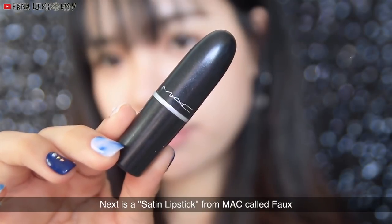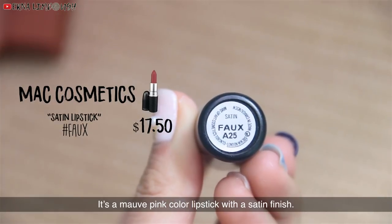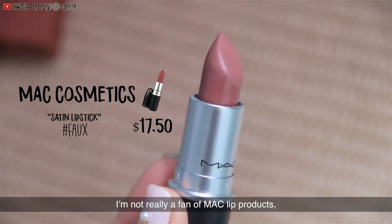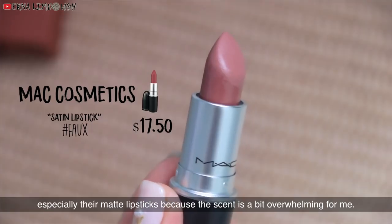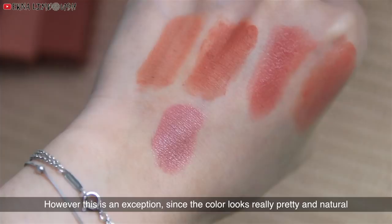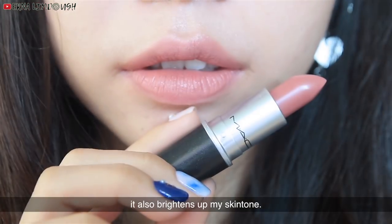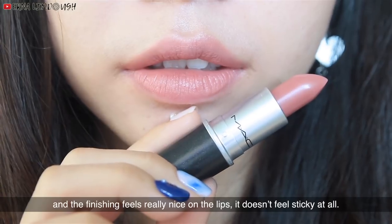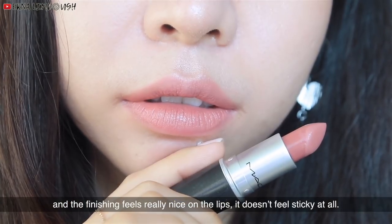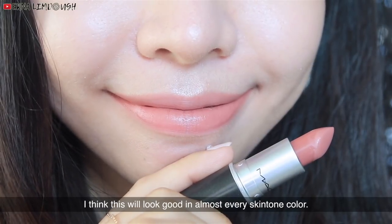Next, it's a satin lipstick from MAC, shade Code 4. It's a mauve pink color lipstick with a satin finish. I'm not really a fan of MAC lip products, especially their matte lipsticks, because the scent is a bit overwhelming for me. However, this is an exception. Since the color looks really pretty and natural, it also brightened up my skin tone. It has a creamy texture and the finish feels really nice on the lips. It doesn't feel sticky at all, and I think this will look good on almost every skin tone.